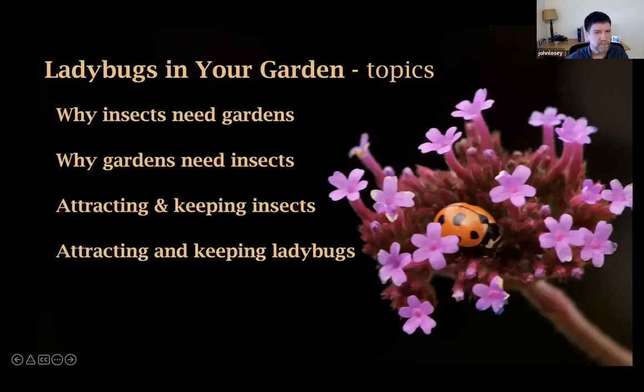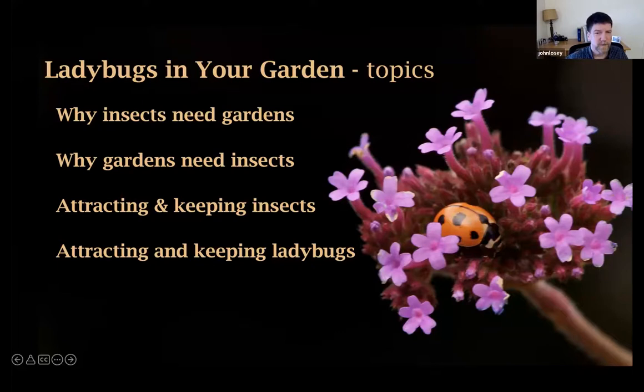What I want to cover is mostly attracting and keeping ladybugs or predators in your garden. But I want to start a little bit broader on why insects need gardens — what's the importance of those habitats for insects overall — then why do gardens need insects, what roles do they play, and then how we can attract and keep insects and specifically ladybugs in the garden.